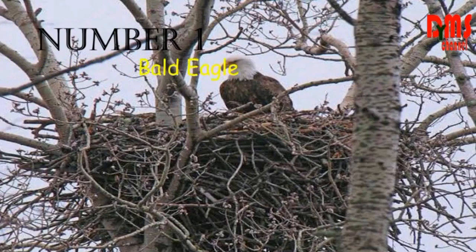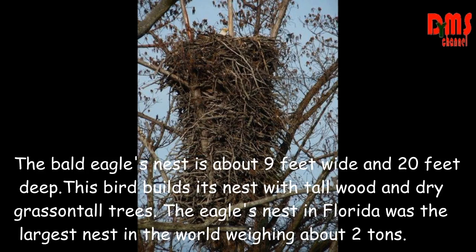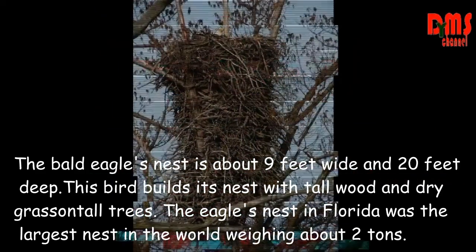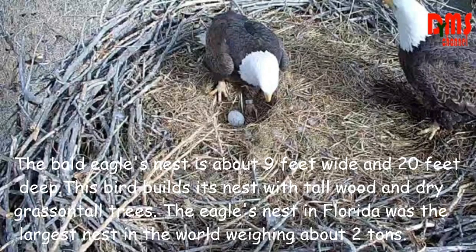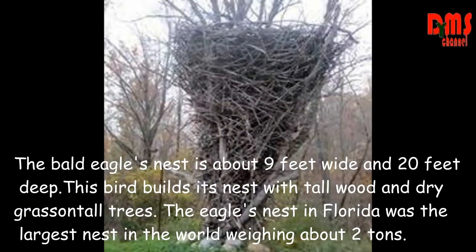Number 1: Bald Eagle. The bald eagle's nest is about 9 feet wide and 20 feet deep. This bird builds its nest with tall wood and dry grass on tall trees. The eagle's nest in Florida was the largest nest in the world, weighing about 2 tons.